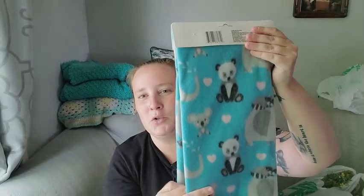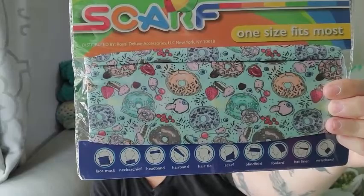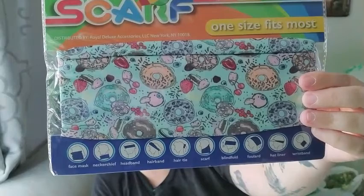In the baby section I found this really cute panda blanket — I'm actually going to turn it into a pillow for my sister, I thought that would be cute. I also found this multi-use scarf, and instead of using it as a scarf I'm going to use it as a journal cover — it's really cute, it's got donuts, fruits, and macarons on it.